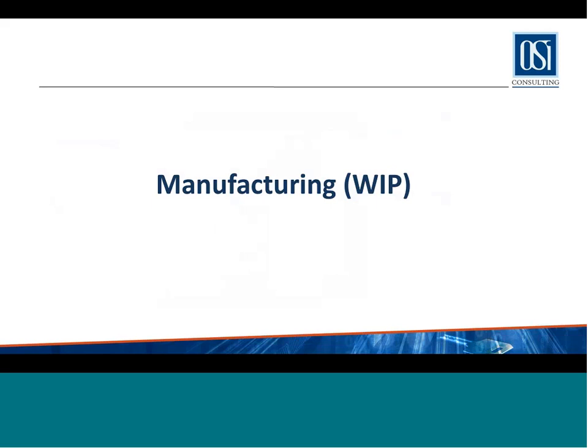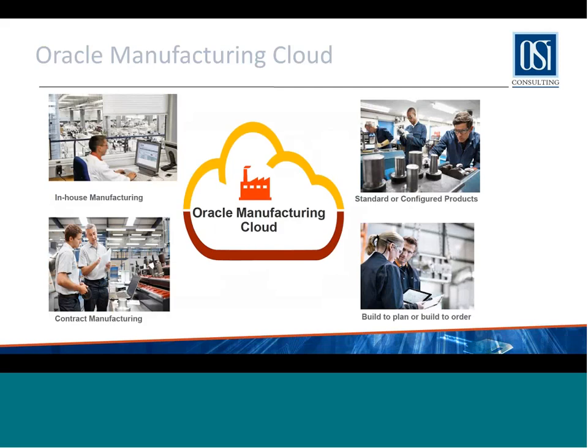That covers inventory and inventory transactions. As I've been saying, there's not a lot of difference between Fusion and EBS — there are just a few additional features in Fusion that are not in EBS. Coming to manufacturing — this is the module Oracle calls Oracle Manufacturing Cloud. Just like EBS, it supports in-house manufacturing, standard or configured products, and build-to-plan or build-to-order. It supports back-to-back supply just like EBS.